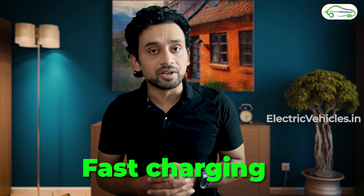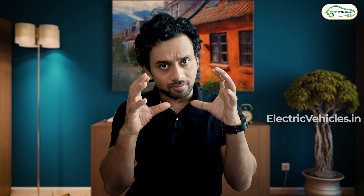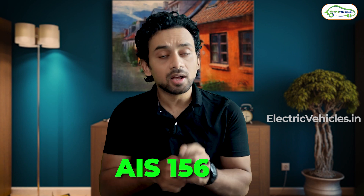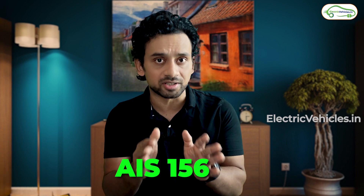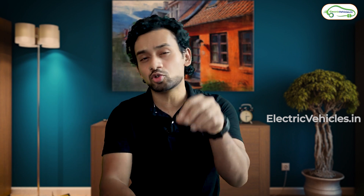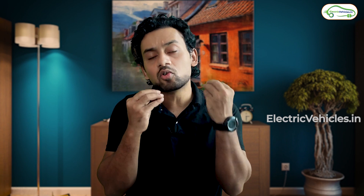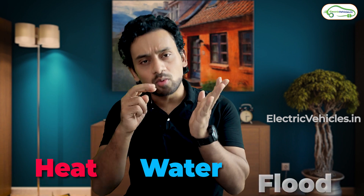All three models use a battery pack certified by the Indian government — it comes with AIS-156 certification. We have made a detailed video about AIS-156 certification on this channel. If you haven't watched it, you should, because it explains how this certification gives you confidence that the battery pack can withstand heat, water, and flood conditions.